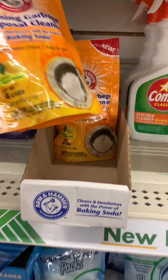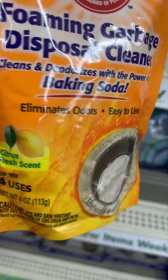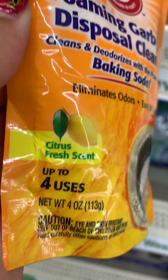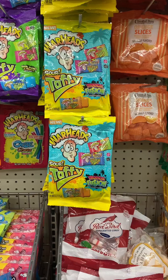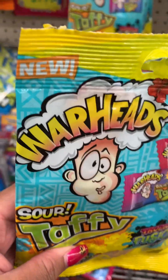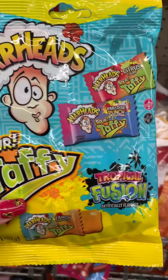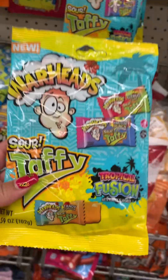This Foaming Garbage Disposal Cleaner is also new — they are coming out with so many new things. You don't have to use your baking soda anymore. Then they have these Warhead Sour Taffy if you are a candy person — these look fun, but I can't do the taffy. Thank you for watching.